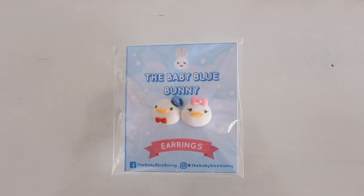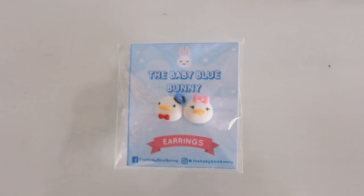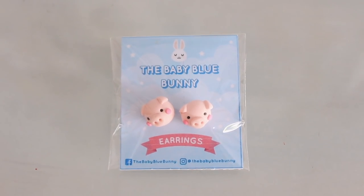The next thing I got are super cute earrings. I don't have earring holes so I'm giving those to my friend. They're so adorable — they're from Baby Blue Bunny. This one is the Dolan one. I squealed when I saw them! If you have earring holes, please fulfill my dream of wearing Dolan earrings. They're 180 pesos. I also got pig ones for Jewel because she loves pigs.